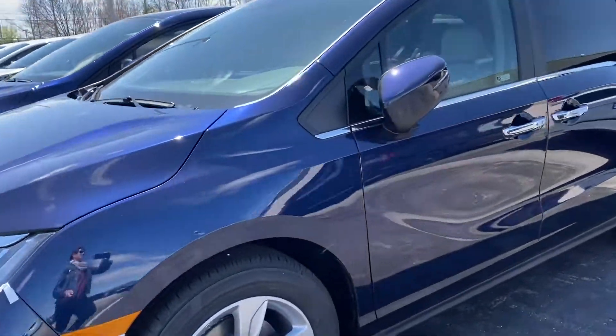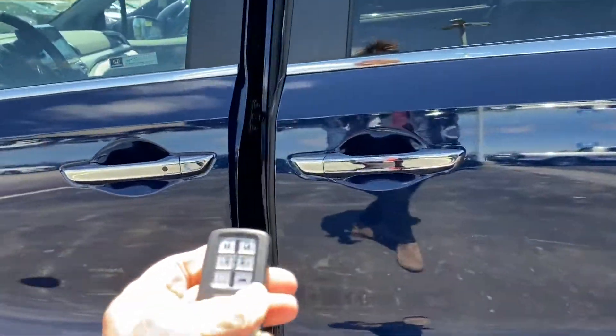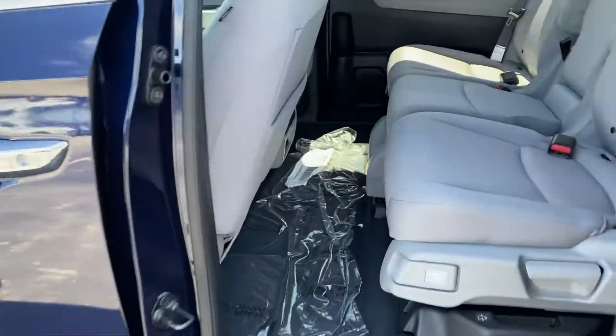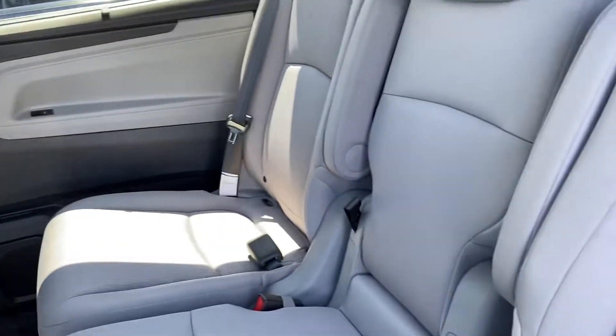You do have heated seats in the front. Also, you have the electric doors that are on the fob. And this console will come out, so it creates captain seats in the center.